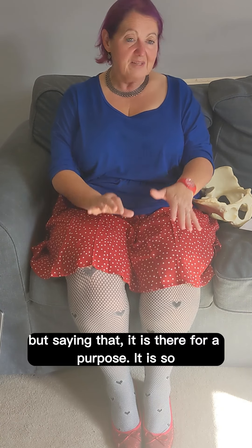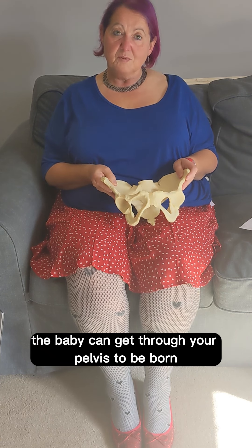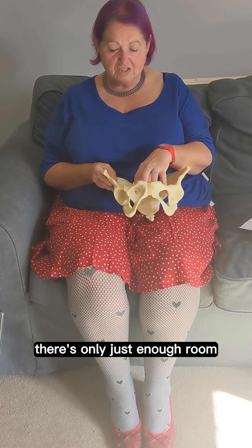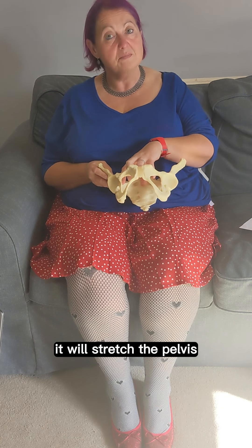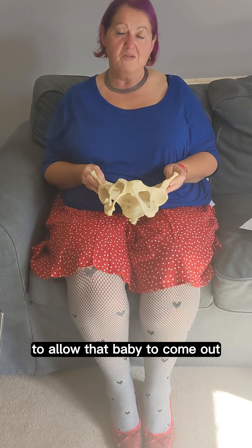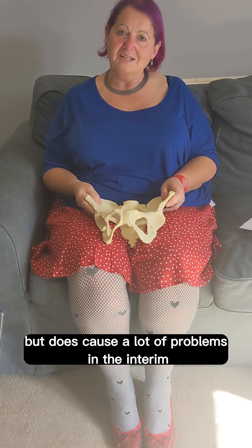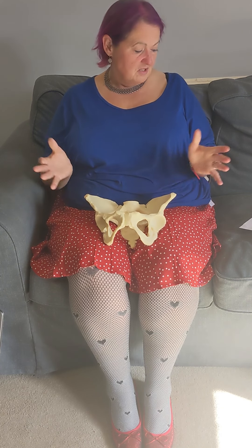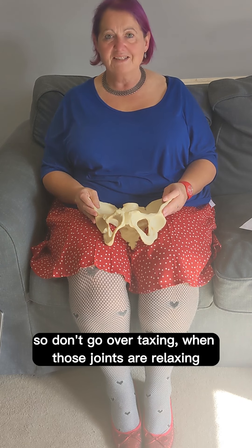But saying that, it is there for a purpose. It is so the baby can get through your pelvis to be born. There's only just enough room, so to help it a bit, it will stretch the pelvis to allow that baby to come out. So it is quite an important one, but it does cause a lot of problems in the interim. So don't go overtaxing when those joints are relaxing.